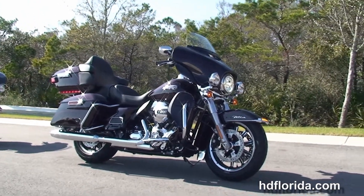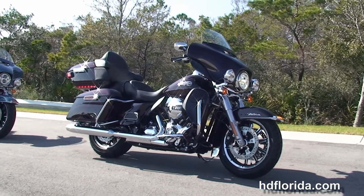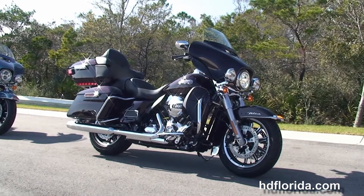We financed new bikes up to 84 months and be sure to ask about our fly and ride program. Here at the world famous Harley Davidson Panama City Beach, all our bikes are fully serviced and safety inspected. We take anything on trade.